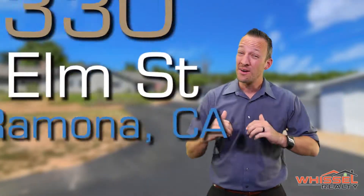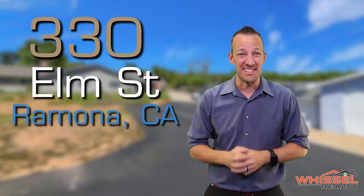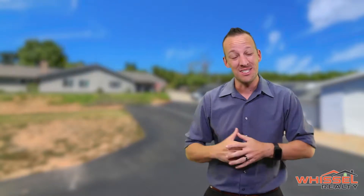Hey guys, it's Kyle with the Whissel Realty team and we are here at one of our hottest new listings. We want to bring it to you first — let's go inside and check it out.